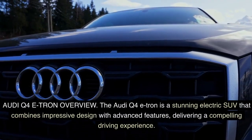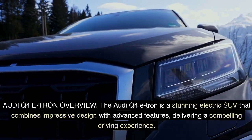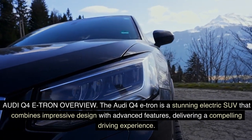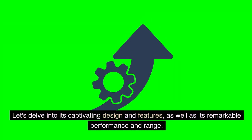Audi Q4 e-tron overview. The Audi Q4 e-tron is a stunning electric SUV that combines impressive design with advanced features, delivering a compelling driving experience. Let's delve into its captivating design and features, as well as its remarkable performance and range.